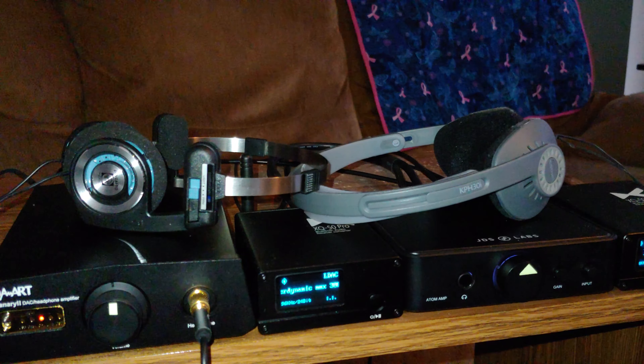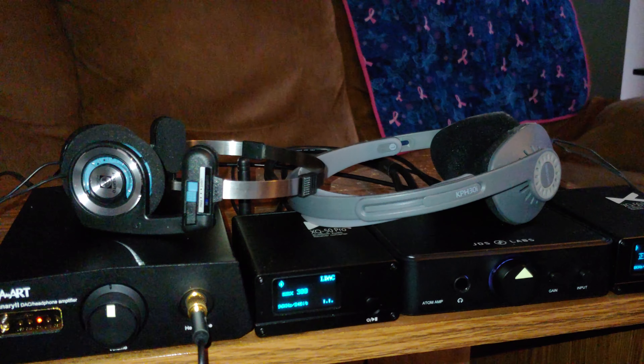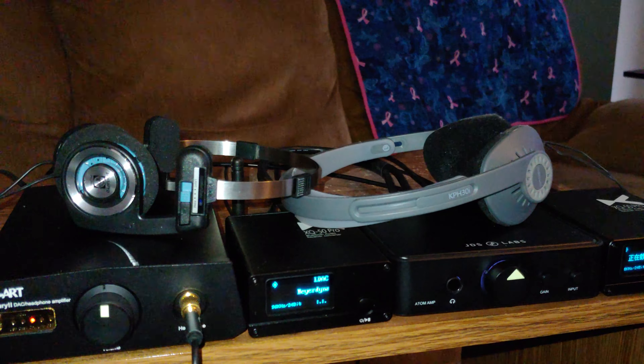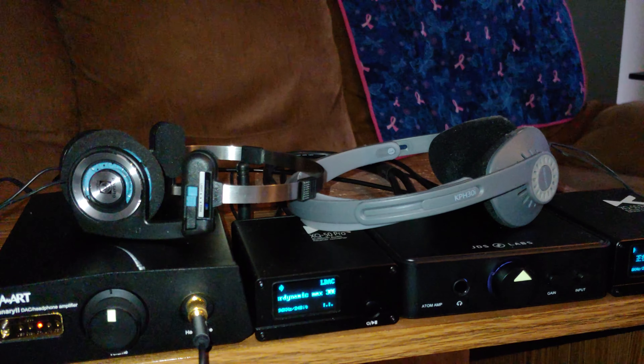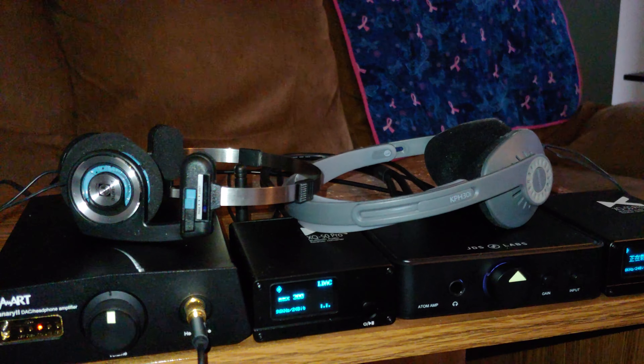Hi, this is Jim. I want to make a quick review today about the Koss PortaPro headphones. If you've been watching my recent videos, you've seen these sitting up on the desk here. These are open back headphones, and I also have the Koss KPH30i.